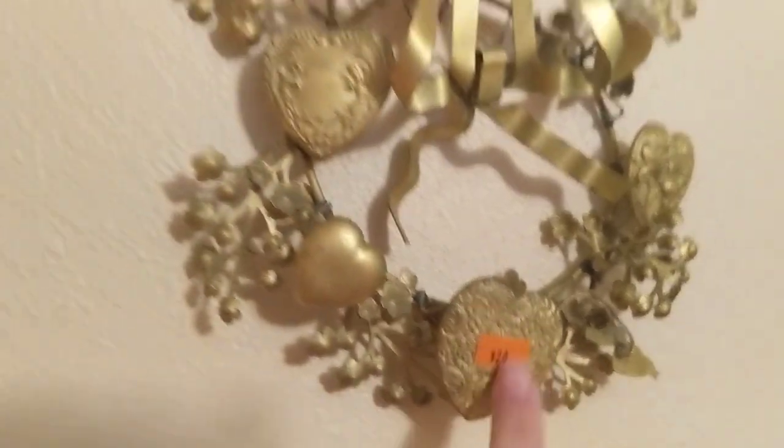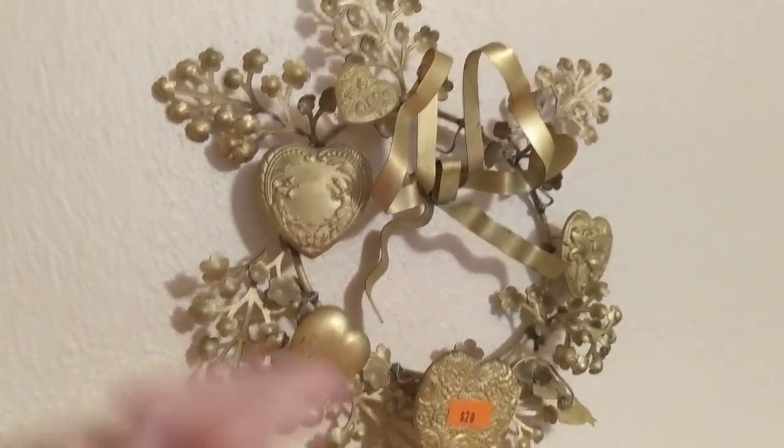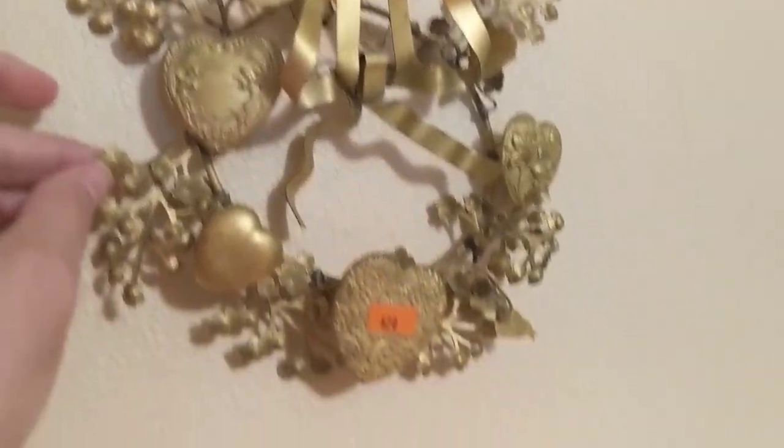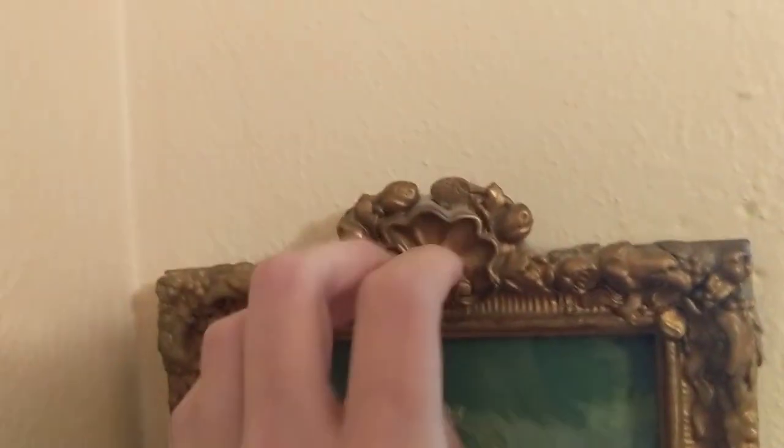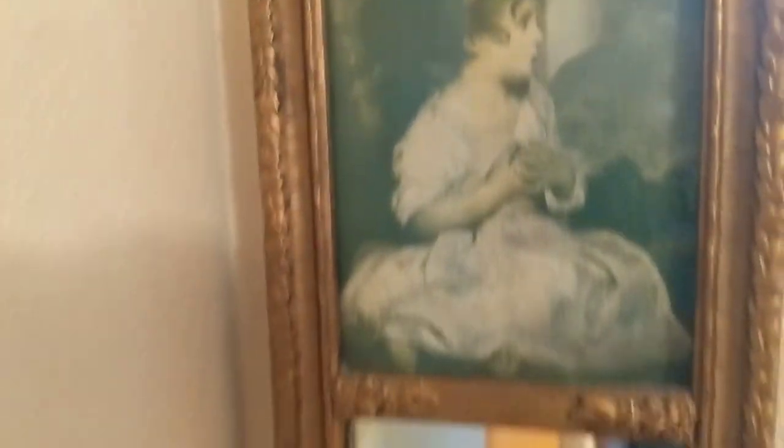Twenty dollars — why is this twenty dollars? And this one is twenty as well. I don't know, it's not a bad price, but still... I'm not sure how many there are.